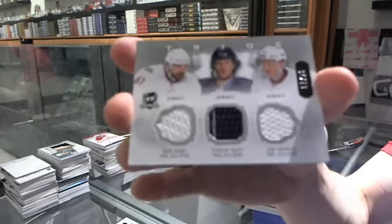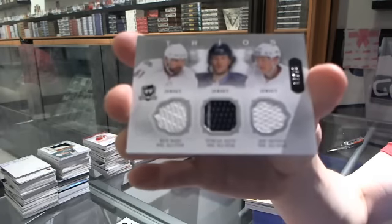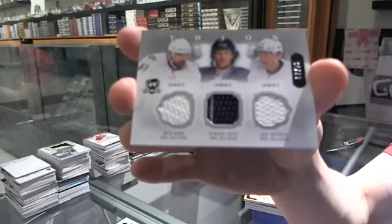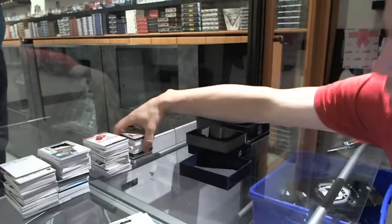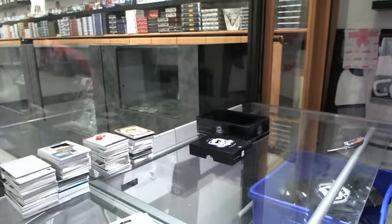Rick Nash, Duncan Keith, Jeff Skinner. So there we go, boys and girls — trollin' ball ages. Balls Randoms coming up next.